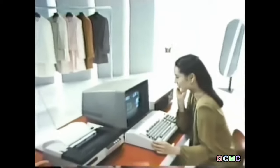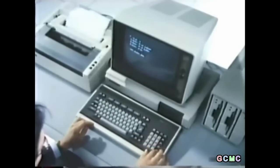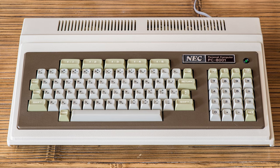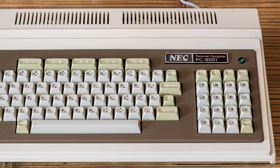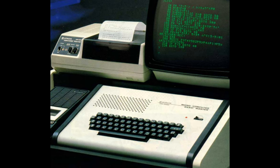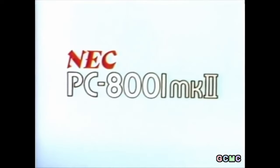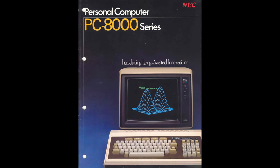Unlike the TK80, the PC-8001 was essentially a personal computer. It was based on a Zilog Z80 clone made by NEC. It was 1979 and the PC-8001 was NEC's first attempt to produce an 8-bit personal computer. Unlike earlier computers sold unassembled, the PC-8001 was a complete package with a keyboard and motherboard ready to hook up to a monitor. It wasn't the first such machine in Japan - Hitachi's Basic Master and Sharp's MZ-80K came before it - but it was much cheaper and more successful, controlling about 40% of the PC market in Japan at the time.